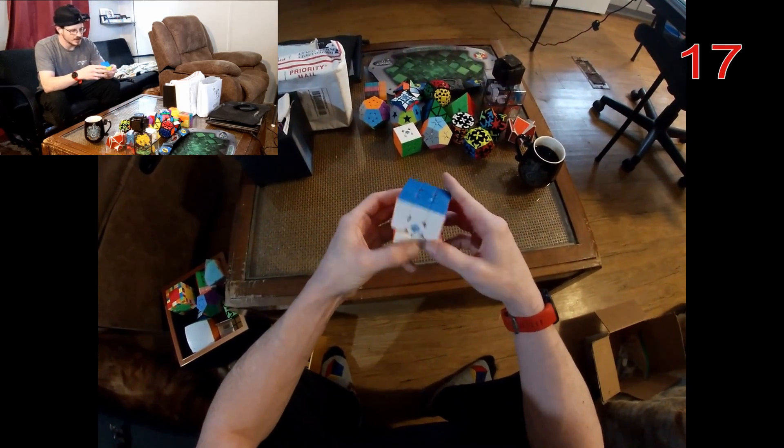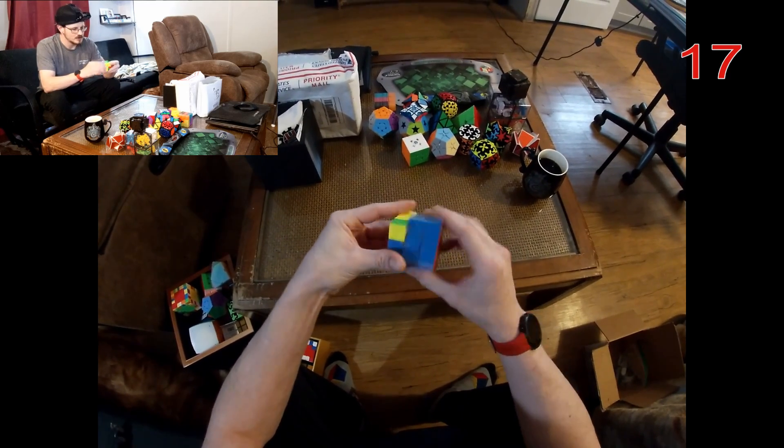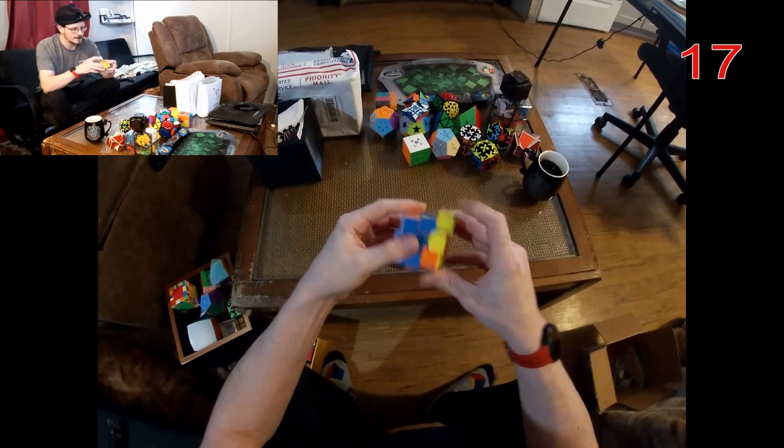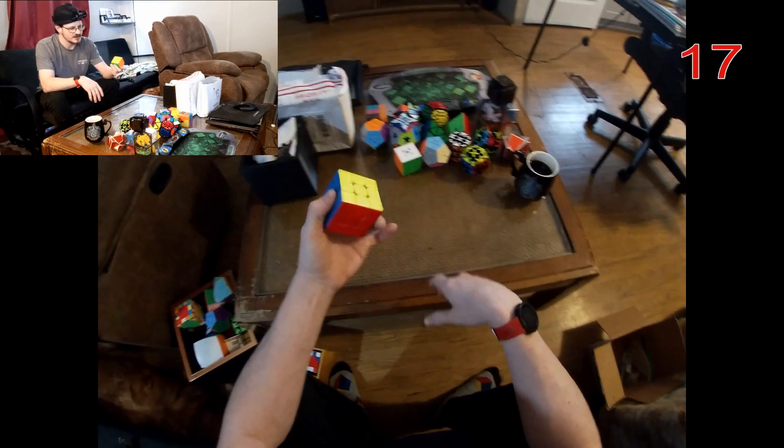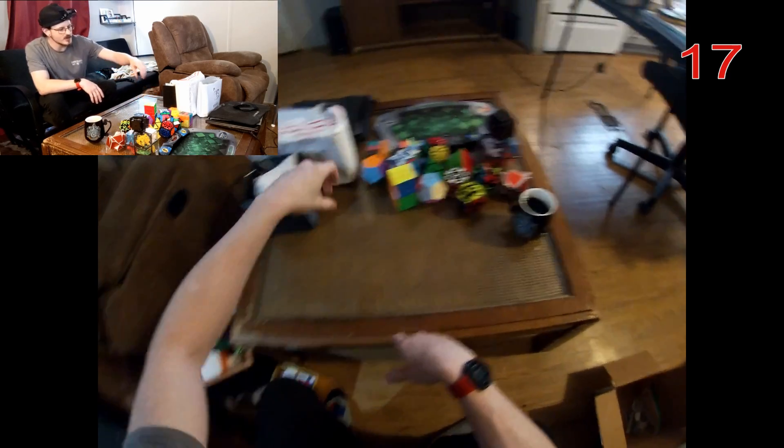Oh yeah, here we go — this is good stuff, this is my GAN 11M. I've talked about the 11M plenty, so no need to go into that.